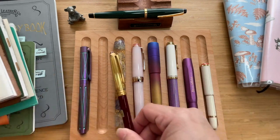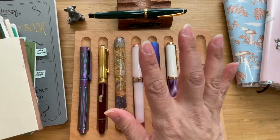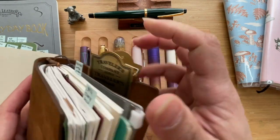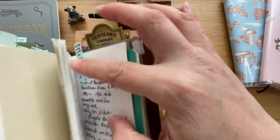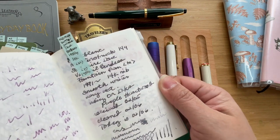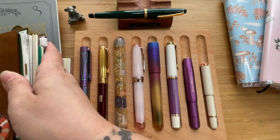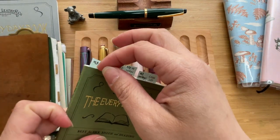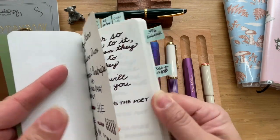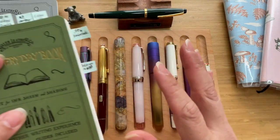I have a writing sample here for you to enjoy. It has quite a thick line to it — it's quite thick for a medium, even for a Montblanc.